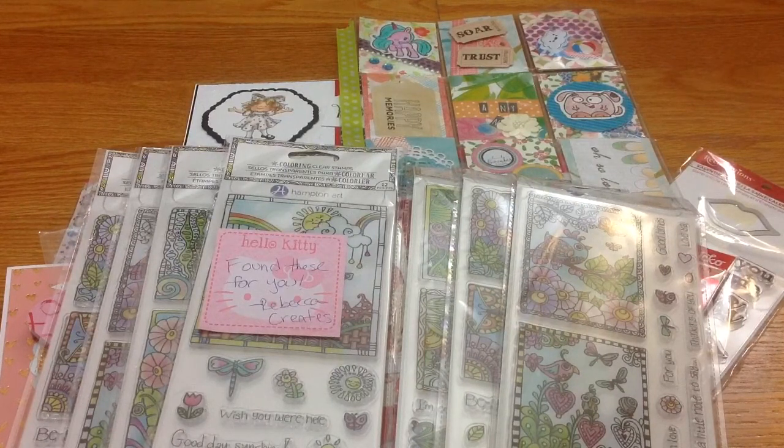I am so happy for all my crafty friends and all the happy mails I receive. I do send out happy mails with nothing expected in return — I'm just happy to make people's day like they make mine with these happy mails. Thank you so much to everyone for all this happy mail, and to all my subscribers for watching my videos. Thank you so so much — bye!